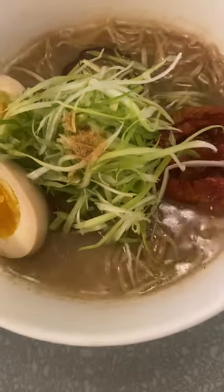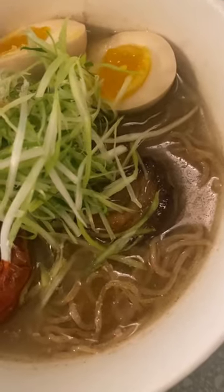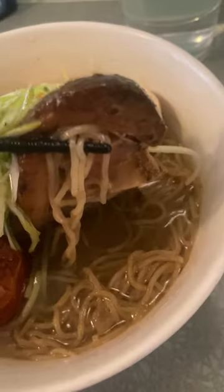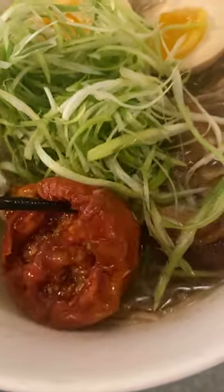All of the ramen bowls looked phenomenal, but I decided to get the shio because I don't think I've ever tried that at any restaurant before. It's a mix of dashi and chicken broth, and it comes with pork belly, green onion, soft-boiled egg, and a roasted tomato, which is unique.